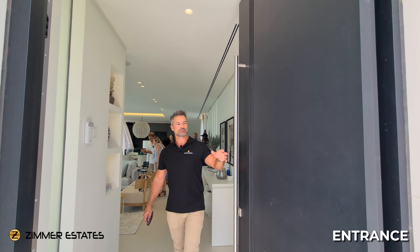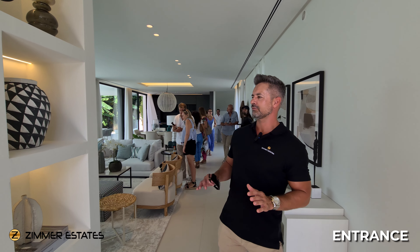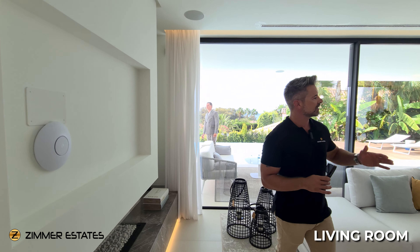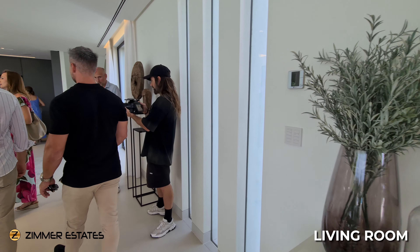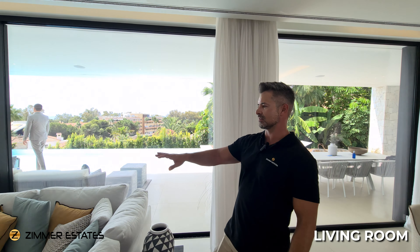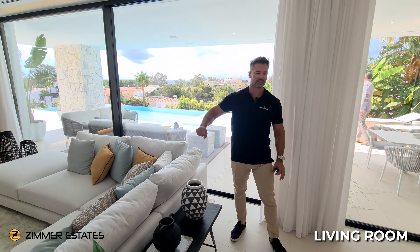As we enter the property, we are greeted by a big black wood pivot door. The construction uses a lot of glass structure. We are now at the main part of the house — the living area, dining area, and kitchen are all connected. Everything is brand new, beautifully designed, very clean. There are glass features to bring in natural light and you have beautiful views from inside. There's a beautiful L-shaped couch in front of an ethanol fireplace and a beautiful TV.